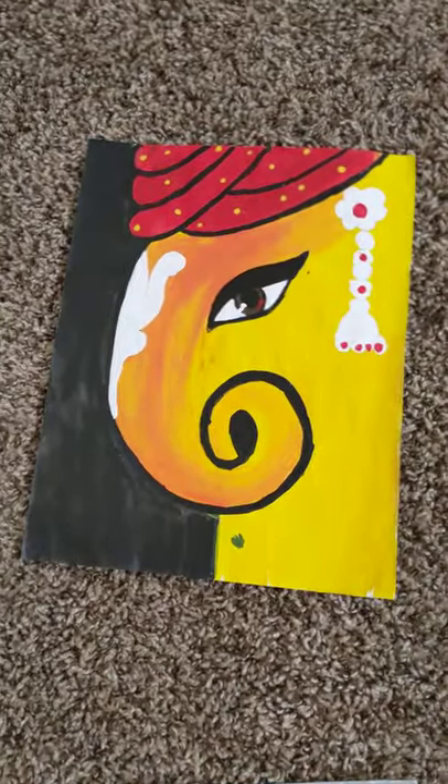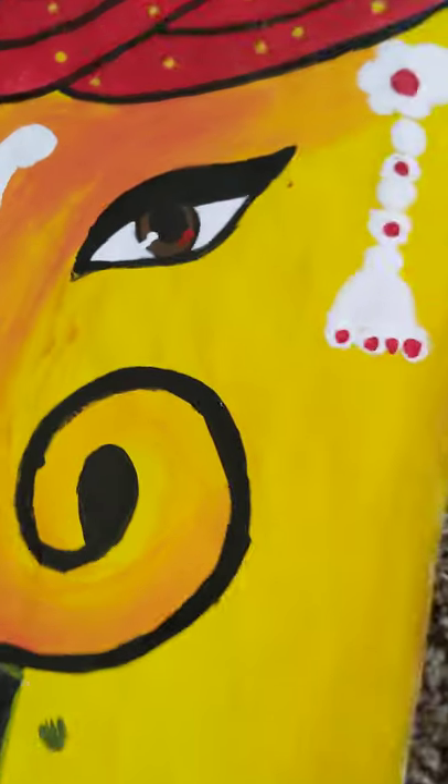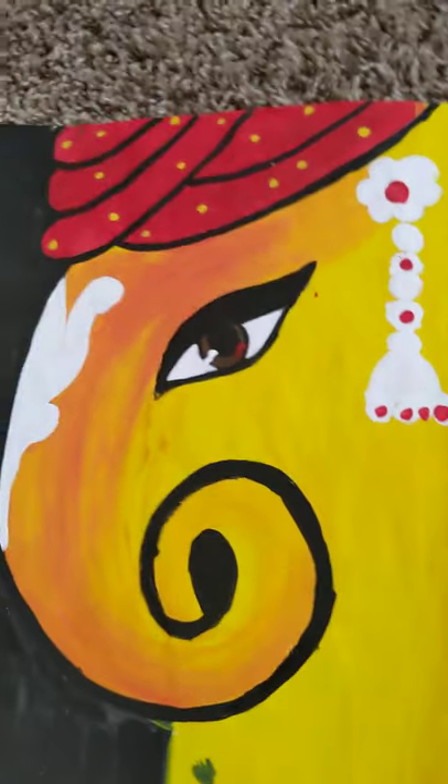This is a painting of Ganesha, and it's very detailed. It has all this beautiful jewelry, and I like the eyes because they look very realistic.